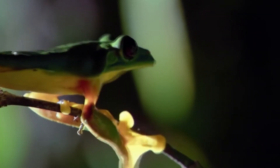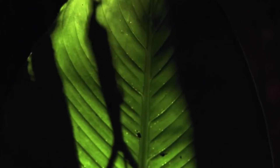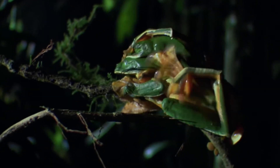Wallace's flying frogs inhabit the dense tropical jungles of Malaysia and Borneo. People rarely see them since they live almost exclusively in the trees, descending only to mate and lay eggs.